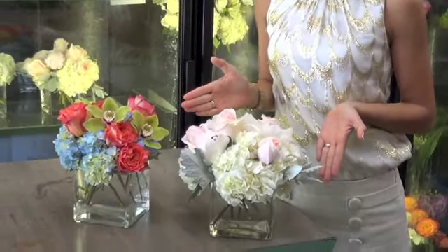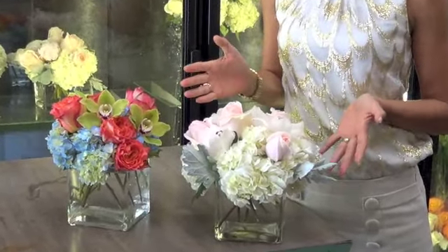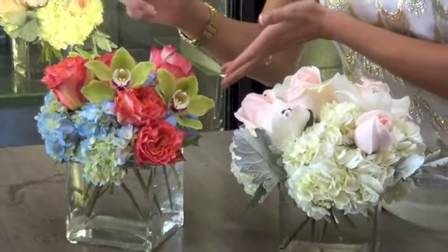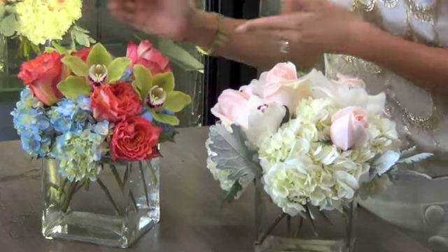This is an example of a pastel arrangement, and this is an example using just some bright, fun summer colors. Keep in mind that if you have a specific color scheme you'd like to go with, that can be arranged.